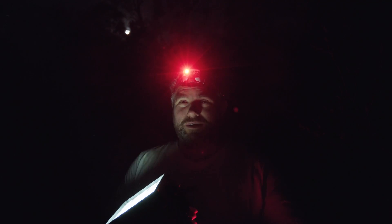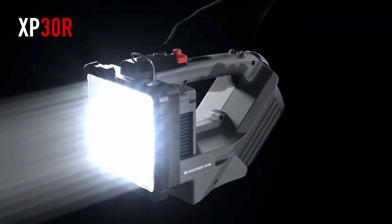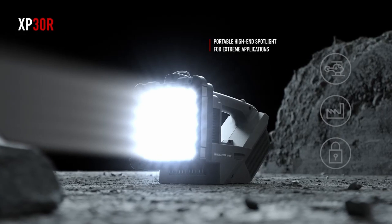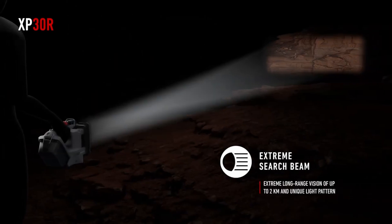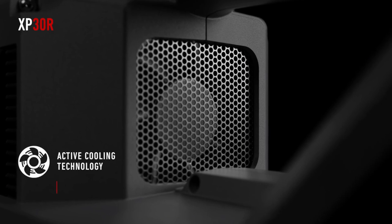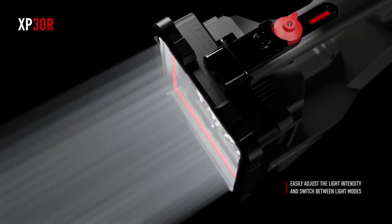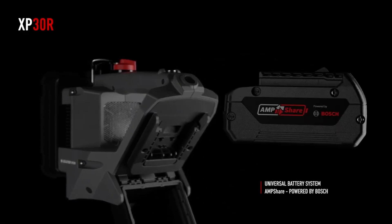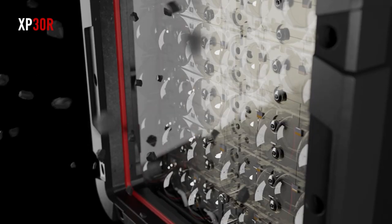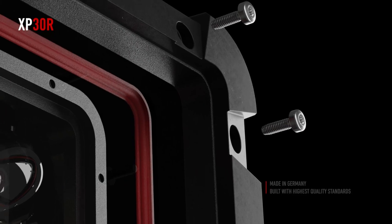...to the brand new Ledlenser XP30R. This thing is a true searchlight - 32,000 lumens with an effective beam distance of over 2,000 meters. It's got built-in active cooling technology to regulate the LEDs and the battery system. More than that, we've partnered with Bosch for a universal battery system.